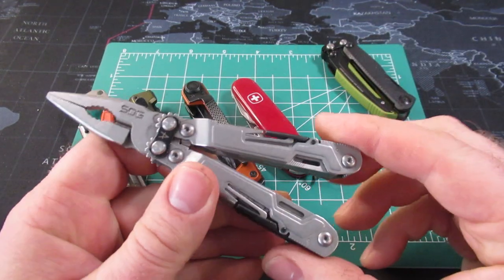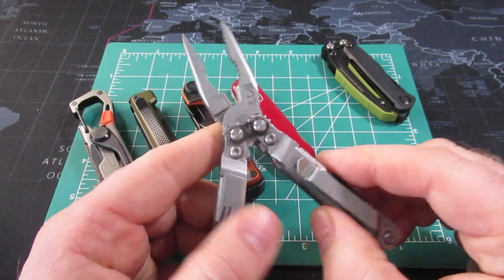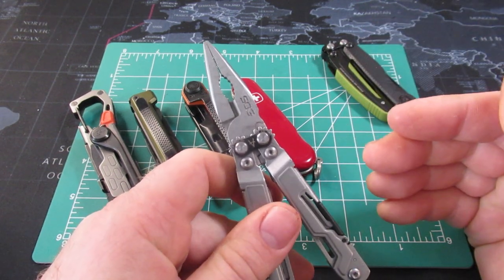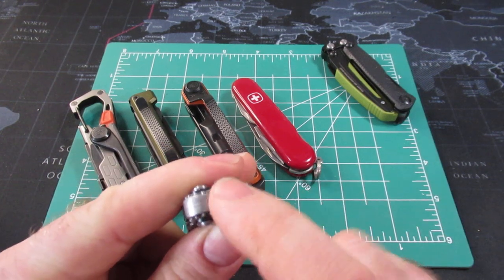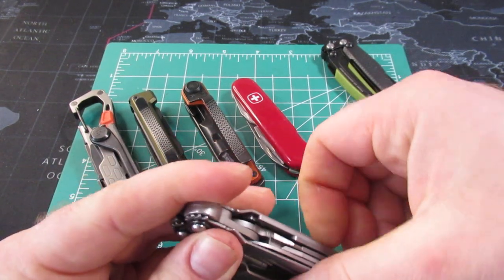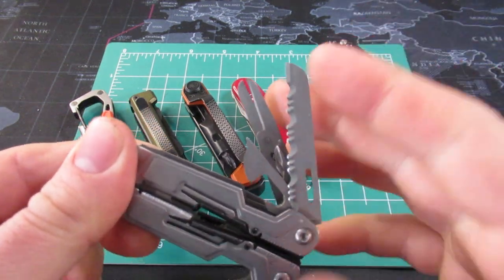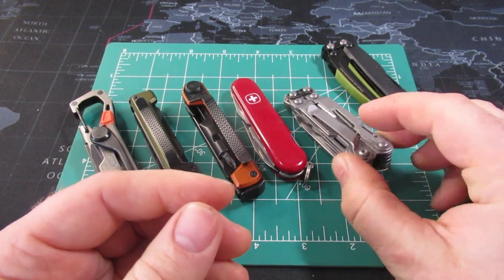SOG has for several years now had the Power Pint, which if you want a plier-based multi-tool that is very pocketable and very small, this is probably the best compromise between small size and function. You can actually put a quarter-inch bit in the end and use it as a screwdriver, which makes it really functional. The scissors are not very good — that's the one downside — but the other tools do lock and it's a great tool.